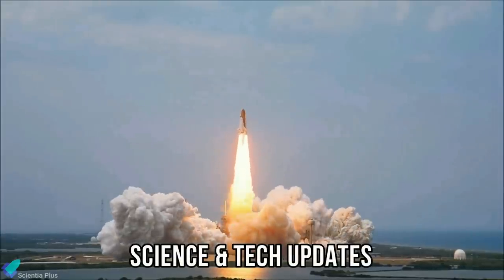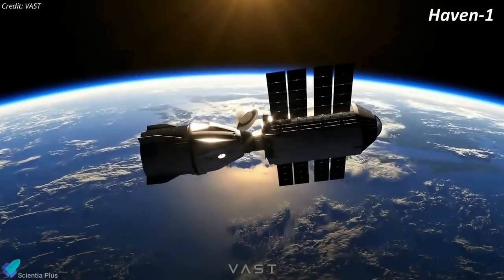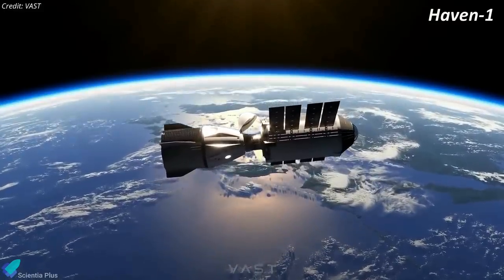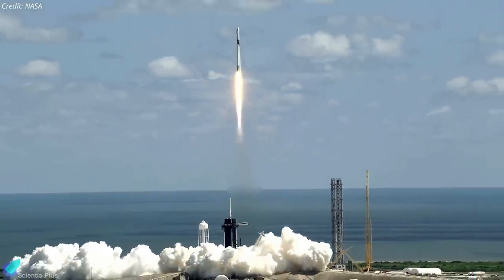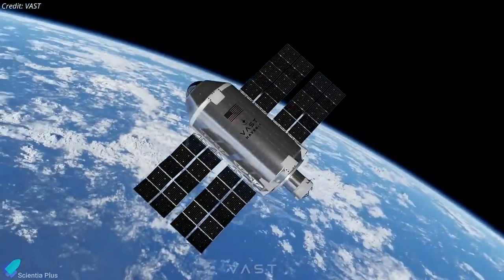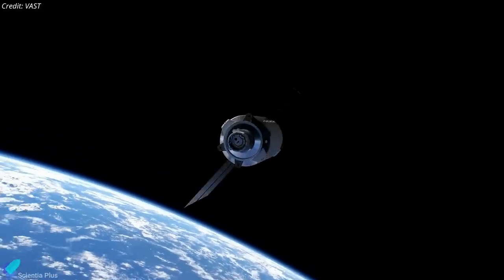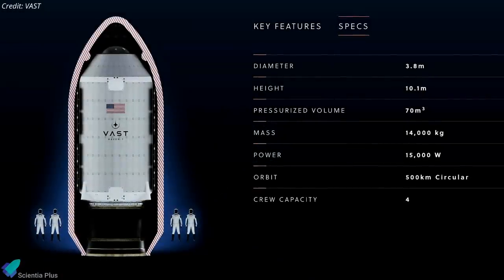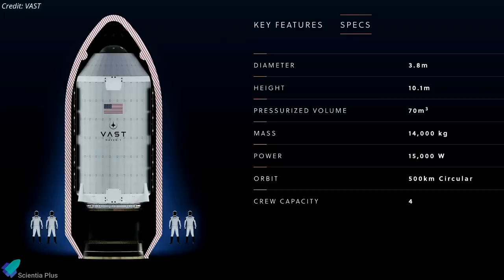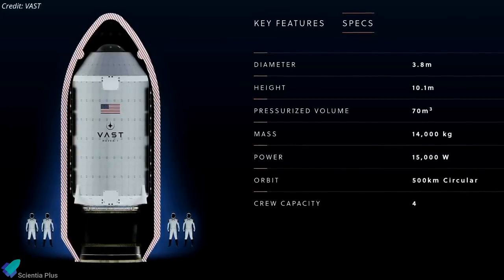Now let's discuss some of the biggest updates in the world of science and technology from the past week. VAST, a pioneer in space habitation technologies, announced plans to launch the world's first commercial space station, called Haven 1. Scheduled to launch on a SpaceX Falcon 9 rocket to low Earth orbit no earlier than August 2025, Haven 1 will initially act as an independent crewed space station, prior to being connected as a module to a larger VAST space station currently in development. Haven 1 will be 10.1 meters long and 3.8 meters in diameter, sized to fit inside a standard Falcon 9 payload fairing.